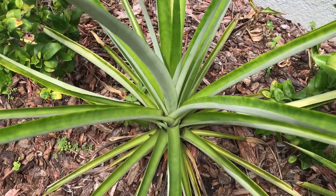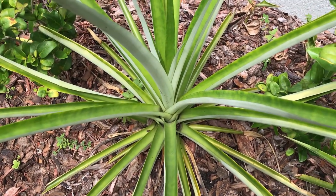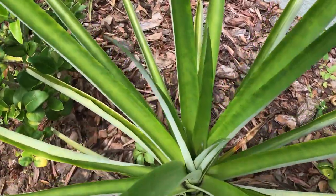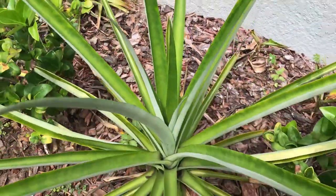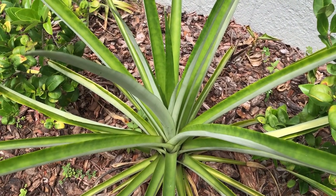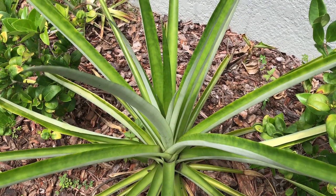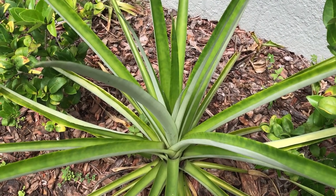This is the first one here. I think they say it takes about two years to get fruit from the pineapple. It hasn't reached two years yet since I planted these — maybe it's going on about 17 months or something in that range.